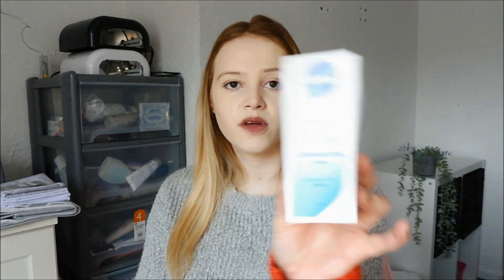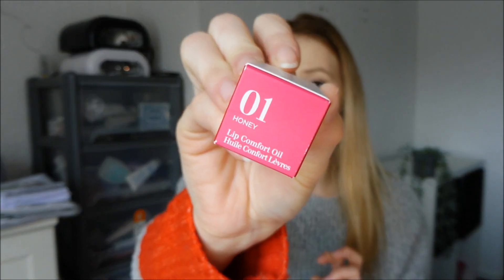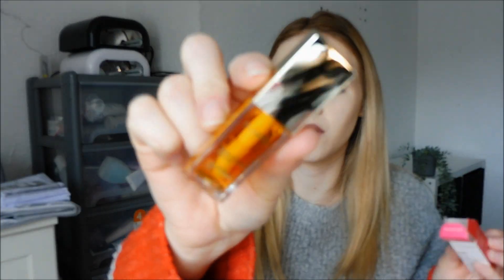Moving on to beauty items. I have a moisturiser — I've tried this one before from Nivea. It's the Nivea Refreshing Day Cream with vitamin E, for normal skin, and it has SPF 15 in it. I've then got my absolute favourite lip oil — I get one of these for Christmas every year. It's from Clarins, number one in the shade Honey. They do have other shades now like a pink watermelon or cherry one, but I just prefer the plain one. I put this on before bed — it's amazing. I'd completely run out of last year's so I'm glad I have a new one.